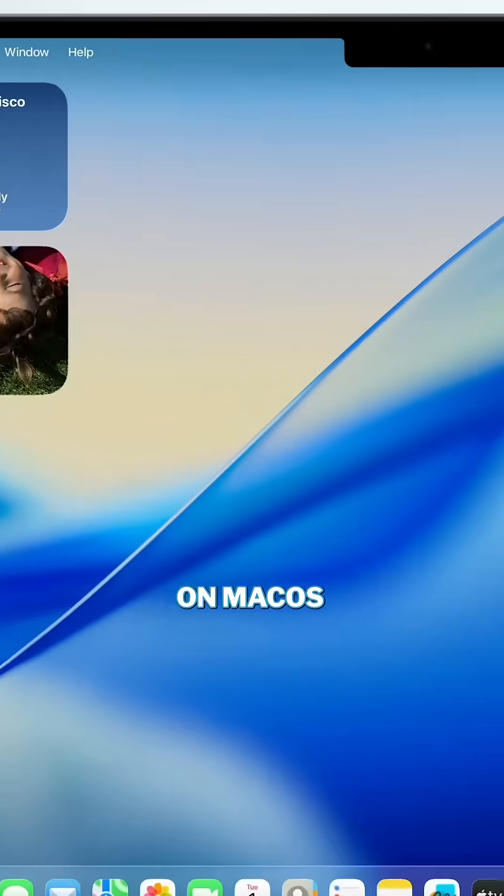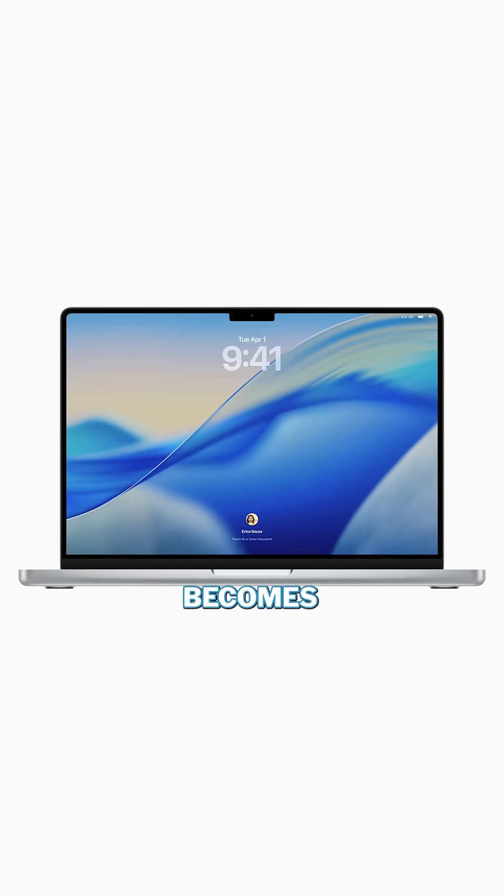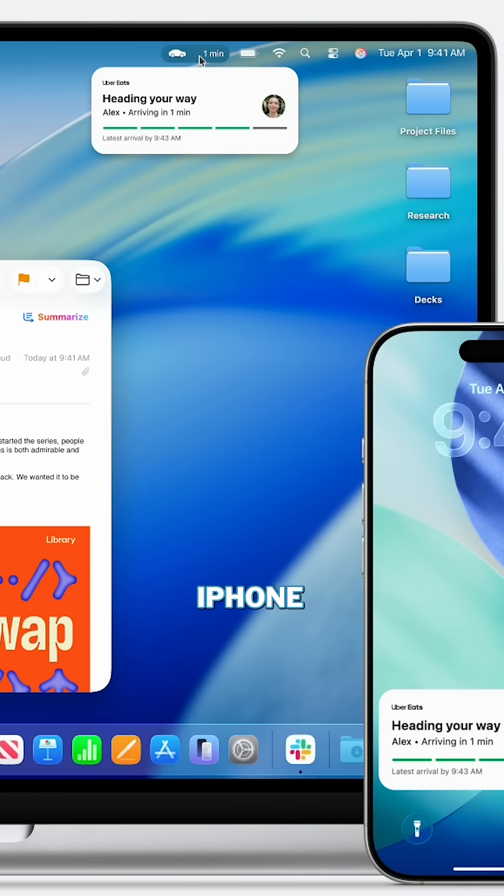On macOS 26, which is also called Tahoe, the menu bar now becomes transparent, folders can be customized, and there's greater integration with live activities on your iPhone.